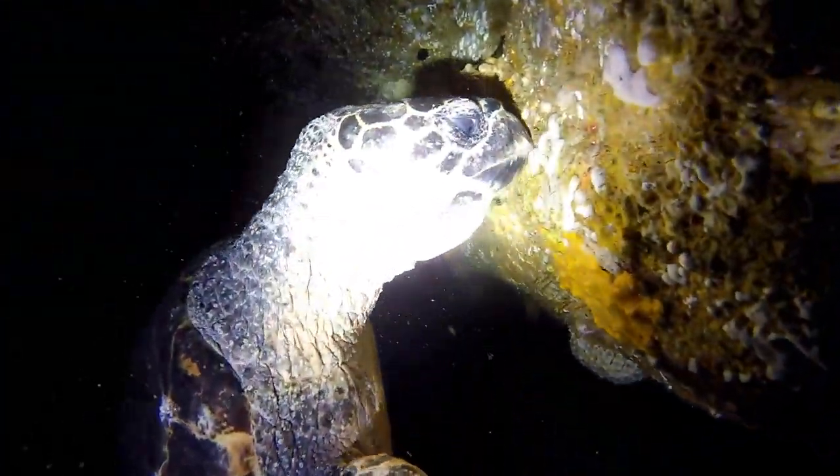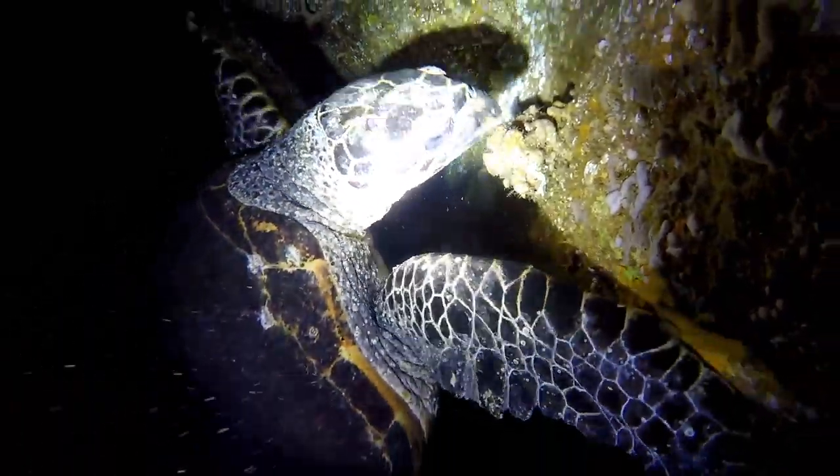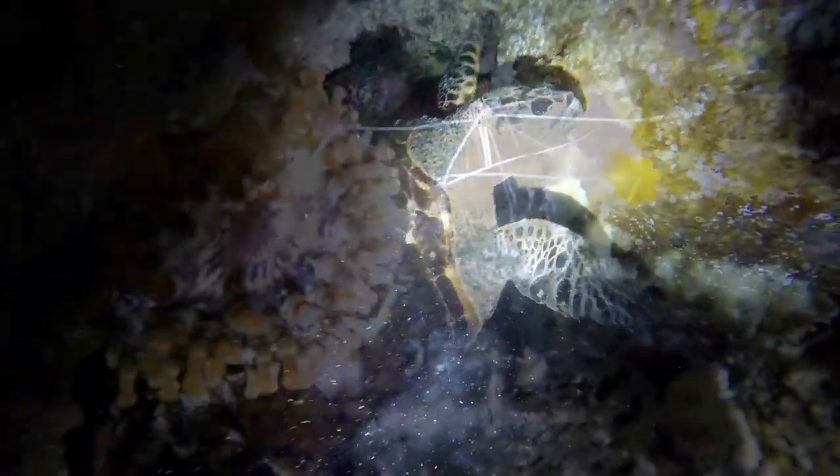At Fish Rock we have a resident hawksbill turtle we call Betsy. She'll often lead us inside the cave and use our dive lights to help herself find food.